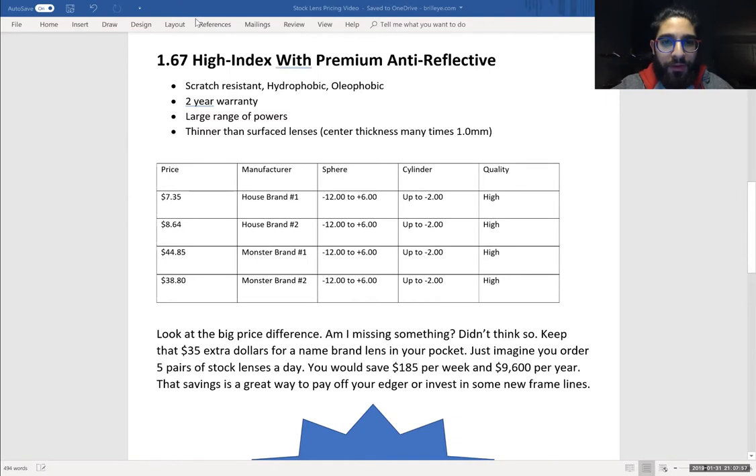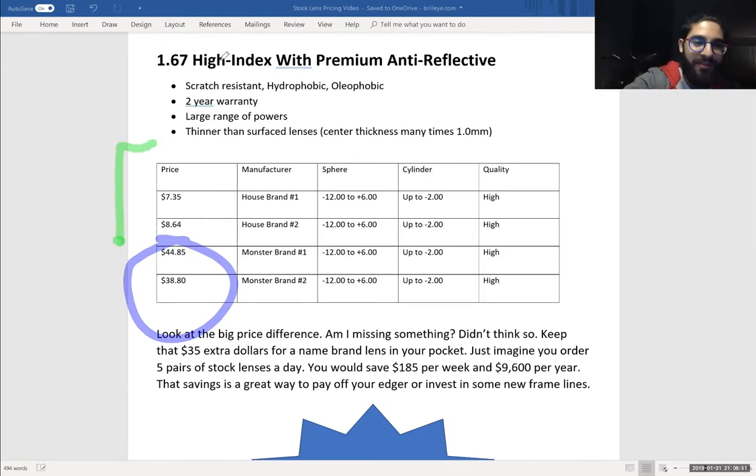You'll see that we have a price of $7.35 for house brand number one. The sphere power goes way up — minus 12 and up to plus six — so a big, nice range of powers. We're going to buy high quality lenses. House brand number two comes in at $8.64. And this is just crazy — I can't believe opticians, doctors, managers, whoever — I can't believe they would pay this crazy amount. Would someone seriously pay $44.85 for a pair of 1.67 high index plastic lenses? That's crazy. Don't do that. You literally have the same options right here and you can purchase it for a fraction of the cost — like a fourth of the cost. Save the money. Money is good.